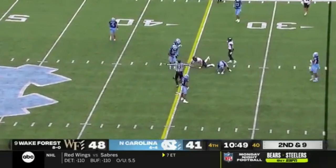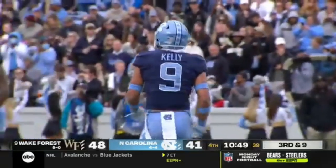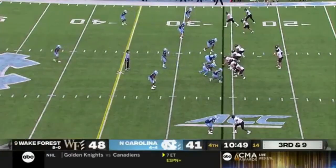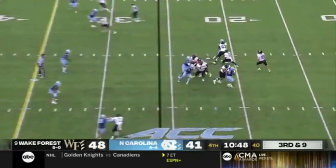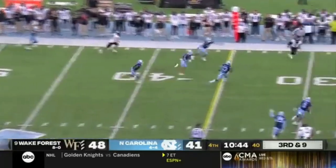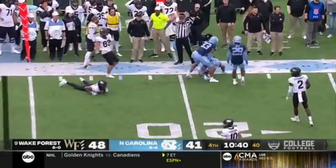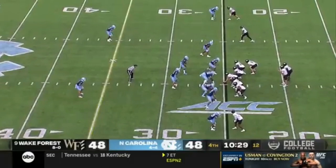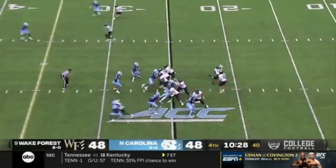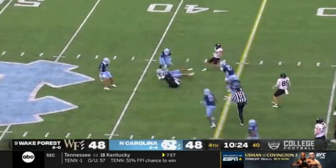Throws over the middle incomplete, trying to get it to Brandon Chapman. Cameron Kelly there. Hartman stepped up in the pocket — throws an interception, picked up by Kelly again. He brings it back to the 21 yard line. Eight fours plus ten at turnover margin, one of the best in the country — and they're minus one in the ball game so far today.